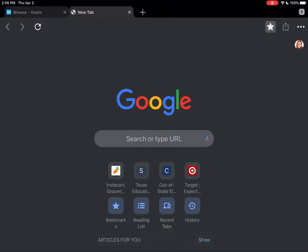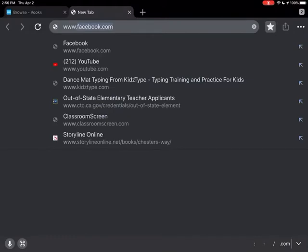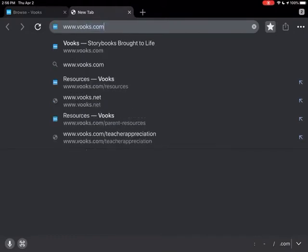So I wanted to offer you guys and your families an option for books during this time. One option is on the website books.com — I'll go ahead and type it in here so you can see it.